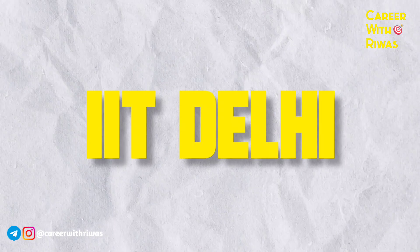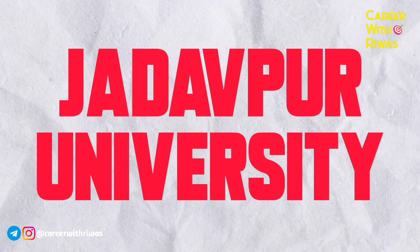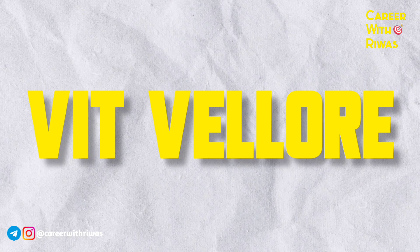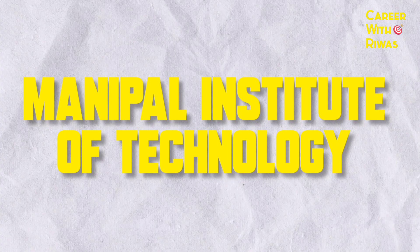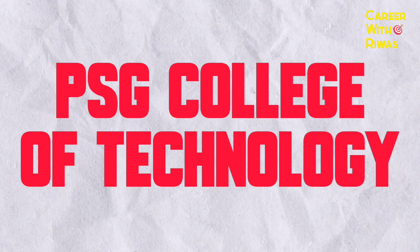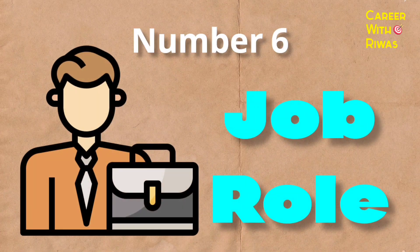Number 5: Top Colleges. IIT Madras, IIT Delhi, Jadavpur University, VIT Vellore, Thapar University, Manipal Institute of Technology, PSG College of Technology.